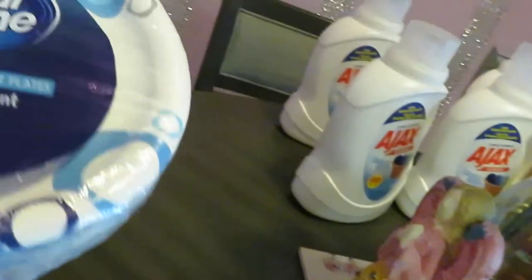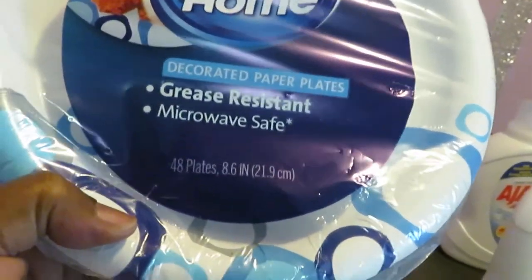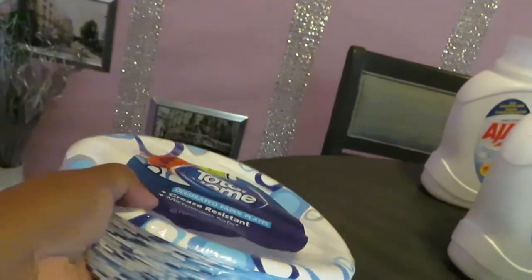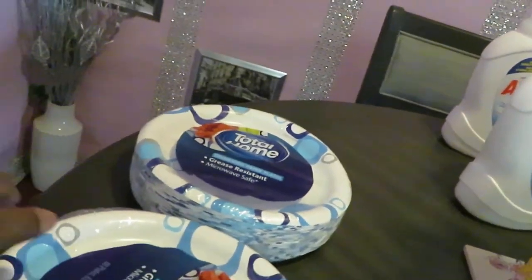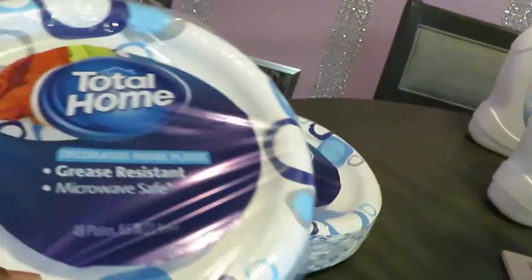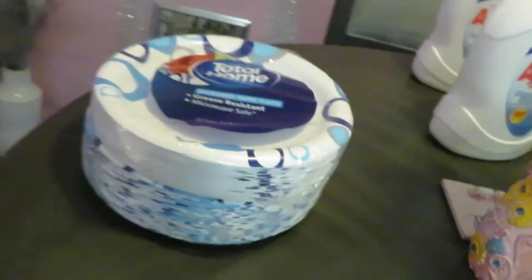I did see they have the Total Home paper plates — it's the 48-count. They had these on sale for $5, and they had it buy one, get one half off. So I did that deal with the paper plates.